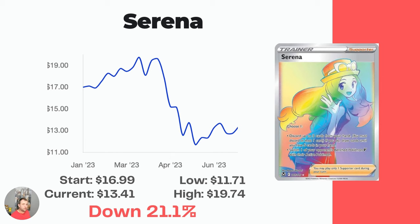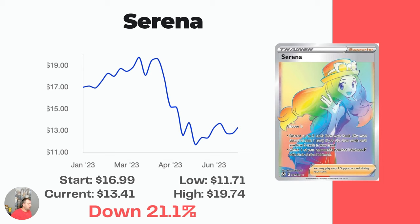Next, we have the Serena Rainbow Card. Serena is one of the top cards in Silver Tempest — the regular full art version of it. The Rainbow Card, not quite as popular. Started at $16.99, now down 21.1% to $13.41.